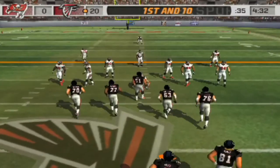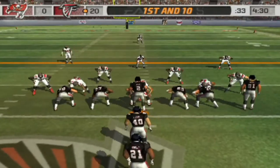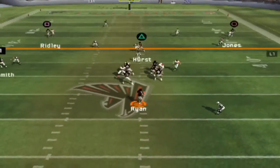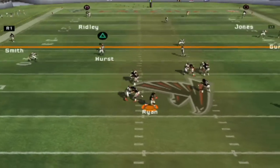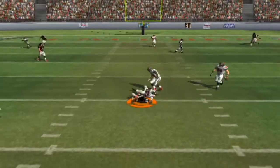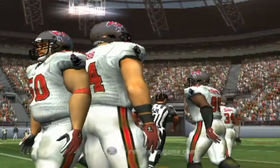Edwards is there. They've been very effective running on first down and that's helped them grab the lead. When you have seven or eight yards on first down, you're having a pretty good game. White is the guy who's there to break, but it didn't happen on that play.